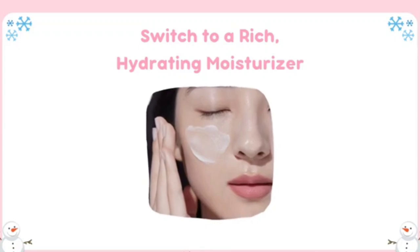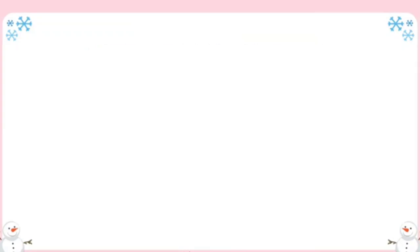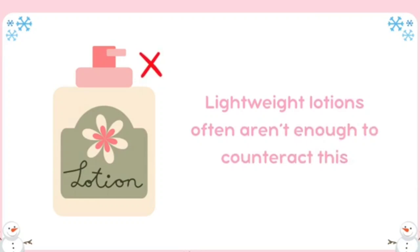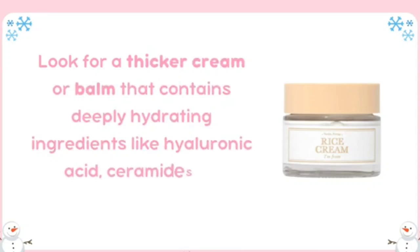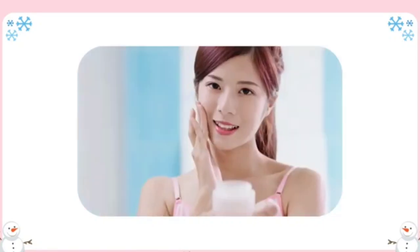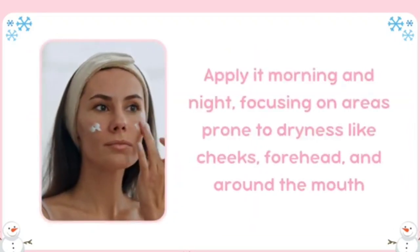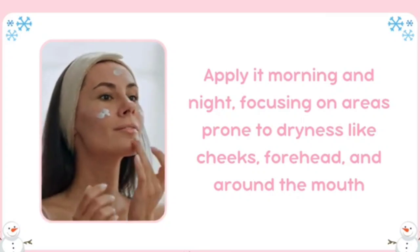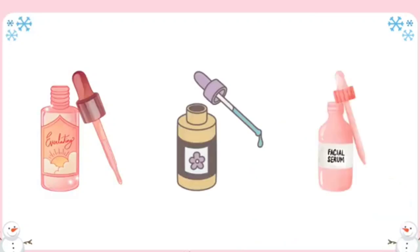Let's start with skin care. Switch to a rich hydrating moisturizer. Winter air is drier both indoors, due to heating, and outdoors, which draws moisture away from your skin. Lightweight lotions often aren't enough to counteract this. Look for a thicker cream or balm that contains deeply hydrating ingredients. Apply it morning and night, focusing on areas prone to dryness like cheeks, forehead, and around the mouth.